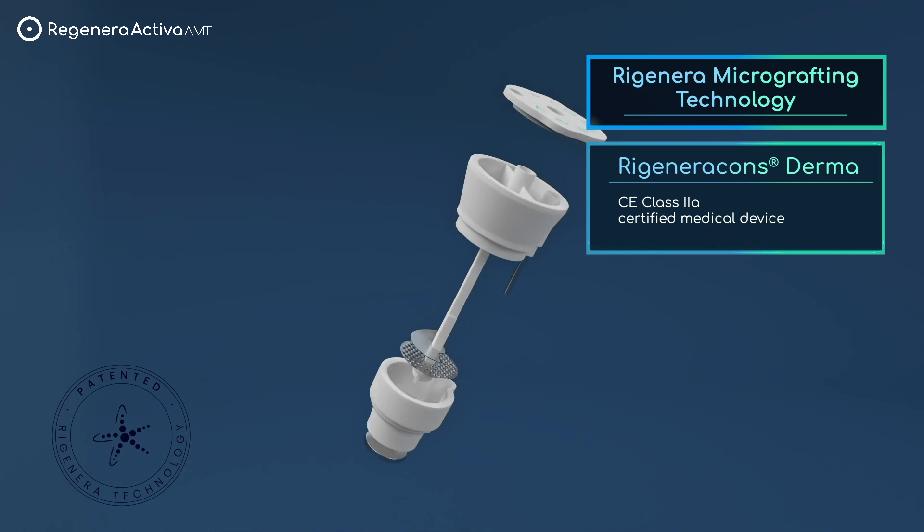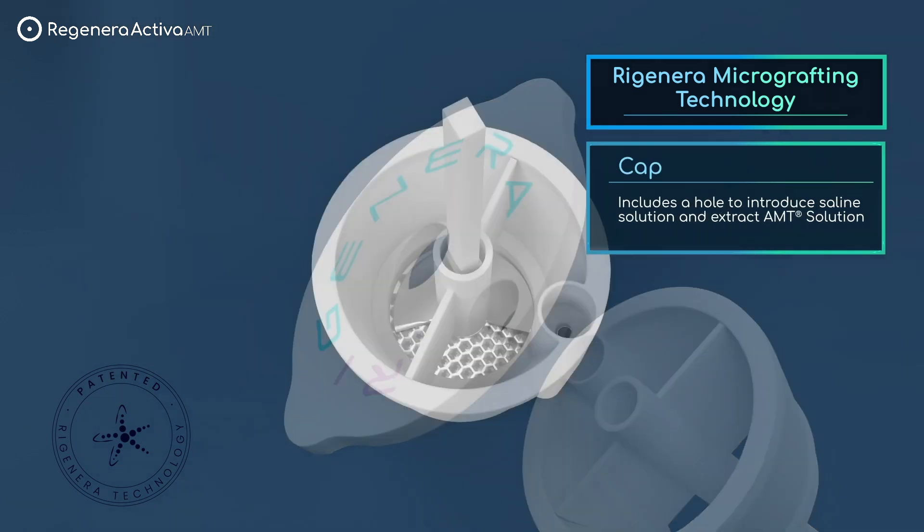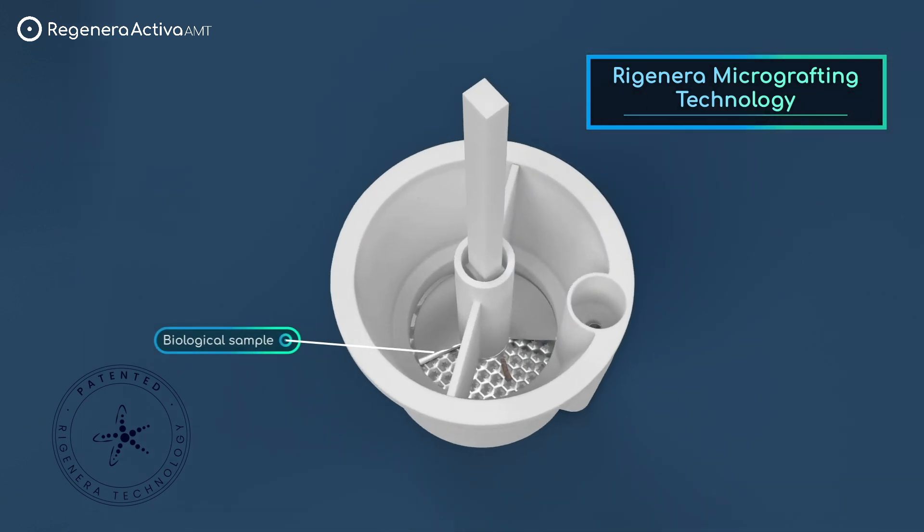Regenera micrografting is a patented and the only clinically proven technology effective in restoring the homeostasis of the follicular niche and upregulating the paracrine signaling.